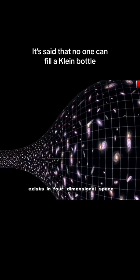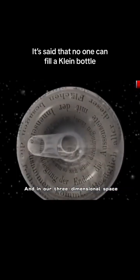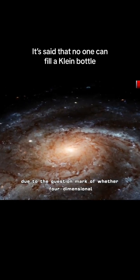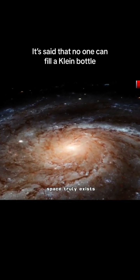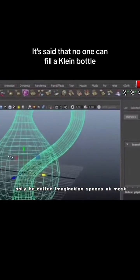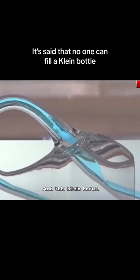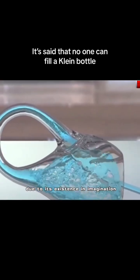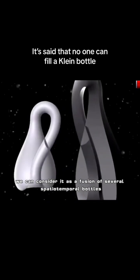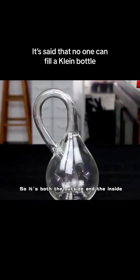According to mainstream beliefs, the Klein bottle is a product that exists in four-dimensional space, and in our three-dimensional space, it can never actually be made. Due to the question of whether four-dimensional space truly exists, these so-called four-dimensional spaces can only be called imagination spaces. This Klein bottle, existing in imagination, can be considered a fusion of several spatiotemporal states — it is both the outside and the inside simultaneously.